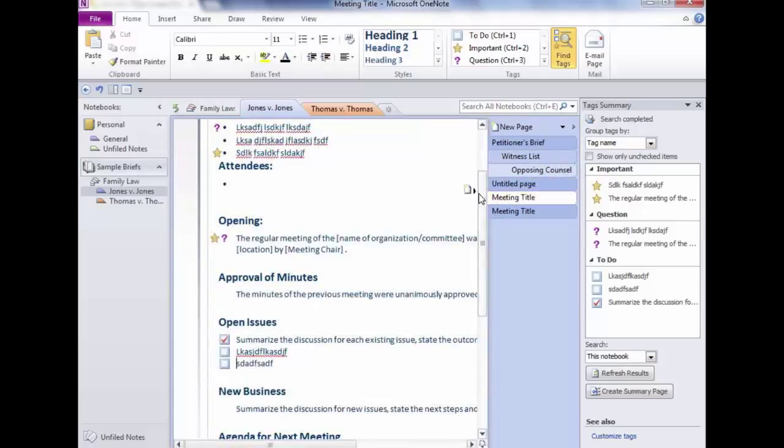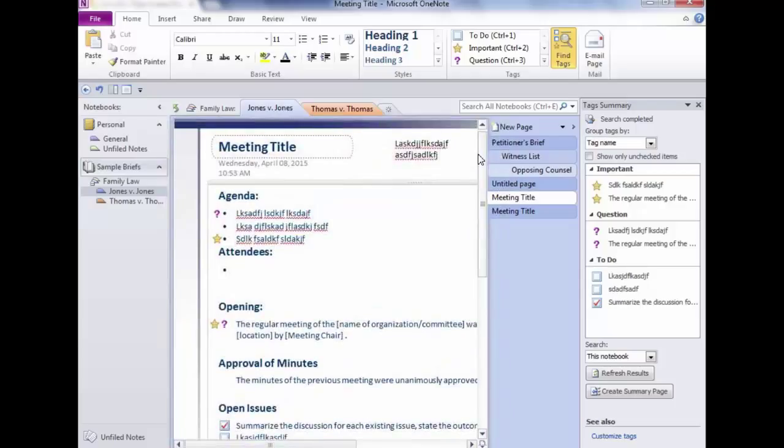You can filter to show only unchecked items — so you only see things you still have to do. If you add anything to the list or uncheck an item, click 'Refresh Results' to have it search through and pick up everything new or different. The summary page just gathers tags — it doesn't live-link back. To check something off, go back to the original page, check it, then refresh results to see just the unchecked items remaining.